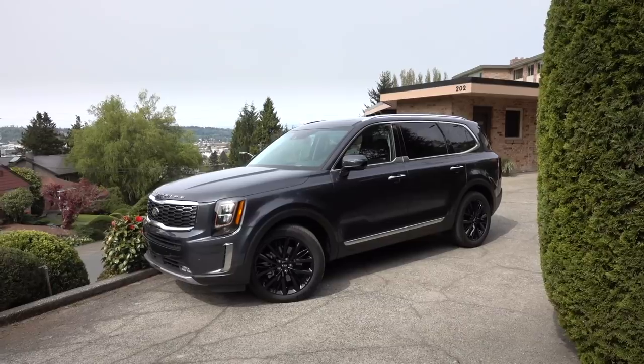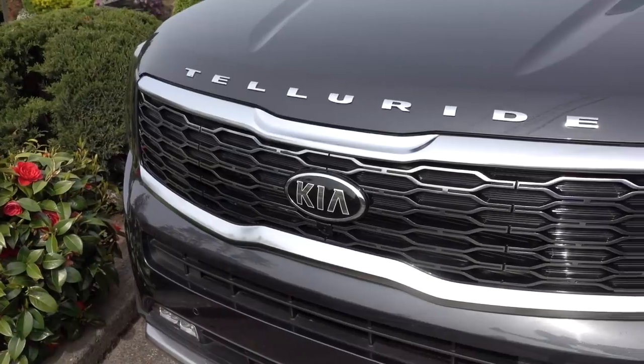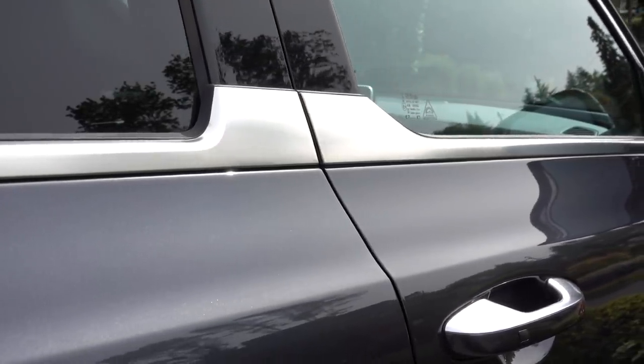I couldn't resist that. This is what people who need to move people are buying these days — three-row crossovers. Kia's Telluride is new from the name up. More than a ski resort in Colorado now, Telluride is a wake-up call to the competition.